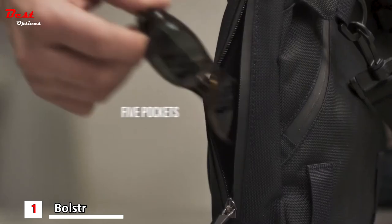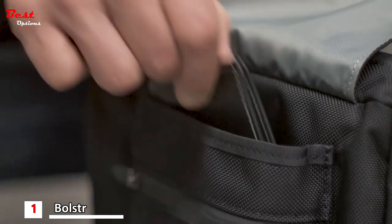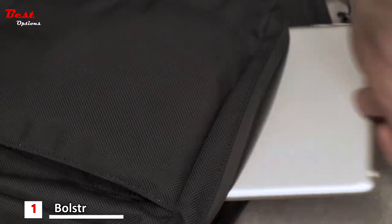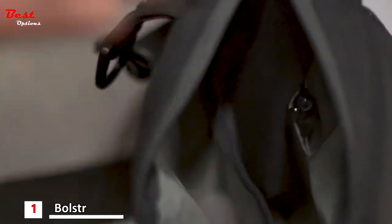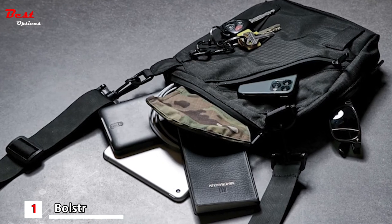Five pockets for sunglasses, smartphone, AirPods, wallet, passport and small tablet — but not much more. External and internal D-rings. Everything is in one place at all times.